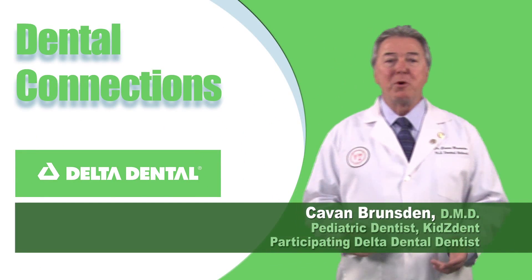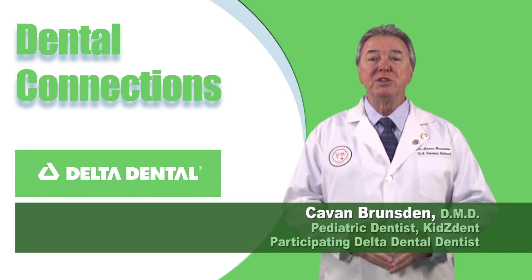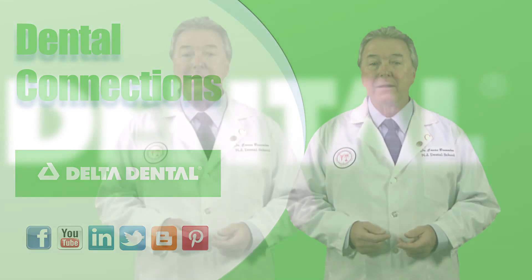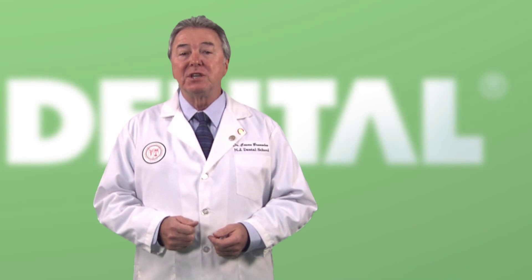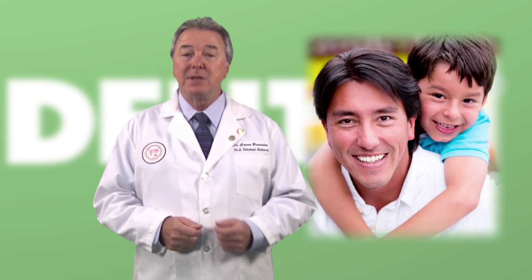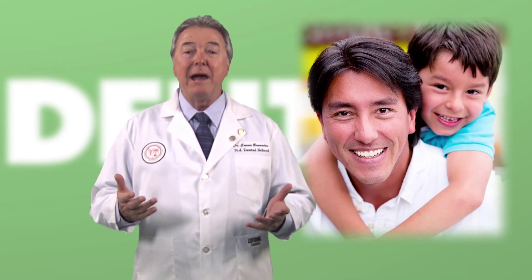The mouth is one of the most important parts of our body. We use it to do some pretty important things like talking, eating, and smiling. I'm here to talk about a section of our mouths that helps us to do all of that. I'll give you a hint — adults have 32 and children have 20. I'm Dr. Kevin Brunsden, a pediatric dentist and a participating dentist with Delta Dental.